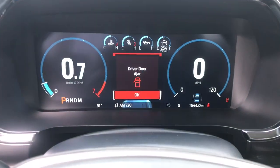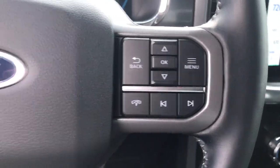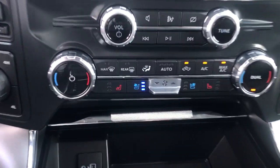Pre-collision system, navigation system, V6 cylinder engine, heated mirrors, lane-keeping assist, four-wheel drive, cooled front seat, power passenger seat, satellite radio, fog lamps.